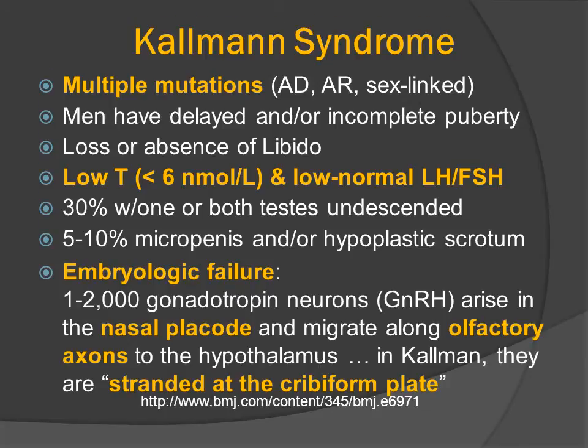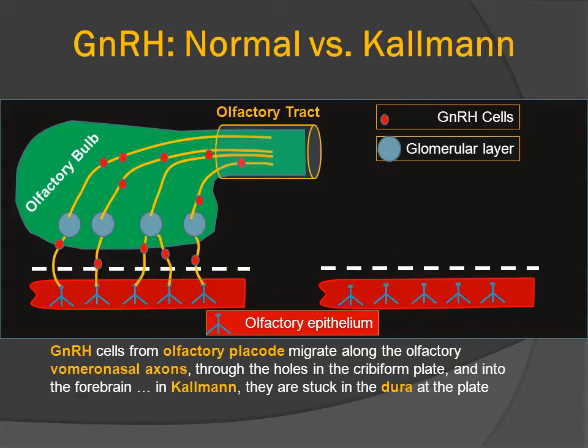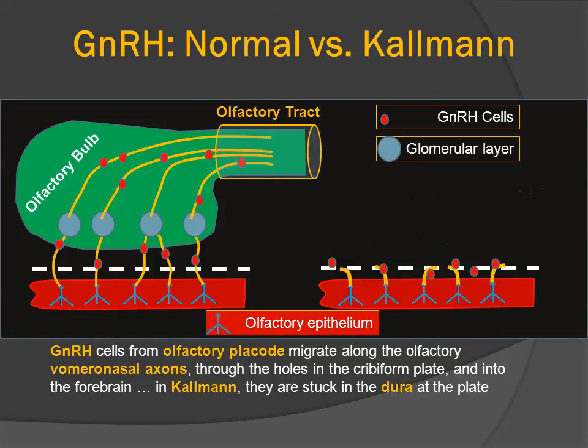The disease is due to an embryologic failure. Normally, approximately 1,000 to 2,000 gonadotropin-secreting neurons arise in the nasal placode, and they usually migrate along the olfactory axons to the hypothalamus. In Kallmann's disease, they get stranded at the cribriform plate. The GnRH cells normally follow the olfactory axons perforating through the cribriform plate and track along the brain to the hypothalamus. However, in patients with Kallmann's disease, because of a genetic mutation, the olfactory nerves do not find their way through the cribriform plate, the gonadotropin-releasing hormone cells cannot find their way into the brain, and the olfactory bulbs are not present.